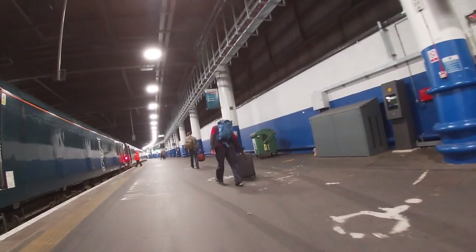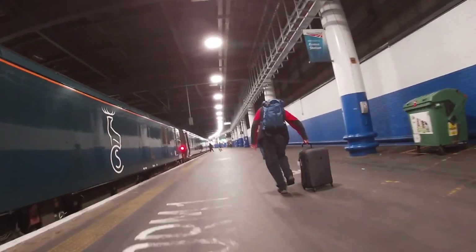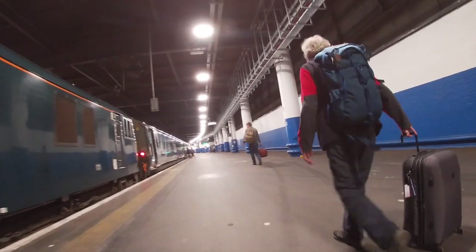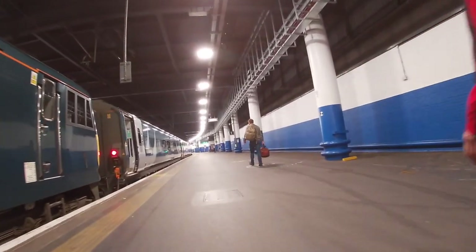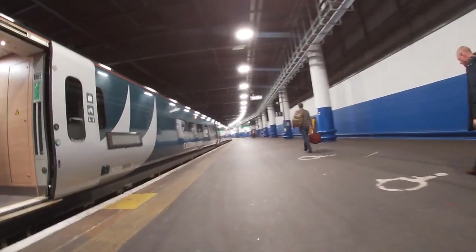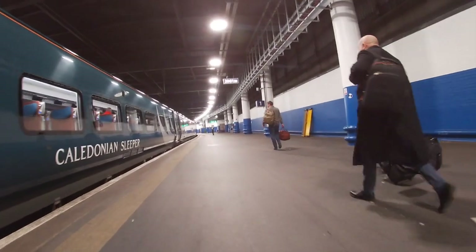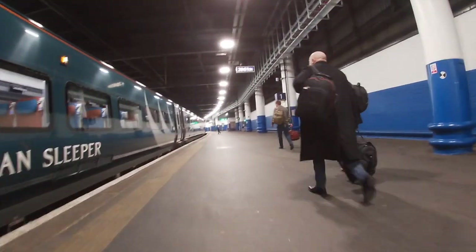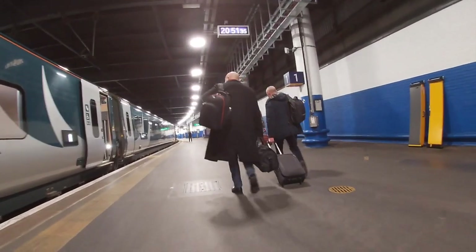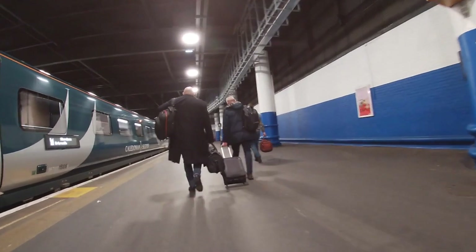As a wheelchair user, what part of the sleeper you'll be able to access depends on whether you are in the accessible Caledonian double or in the accessible twin room. As I was in the accessible Caledonian double I was able to access the club car, the disabled toilet on board, and of course my cabin. However, if you're in the accessible twin you won't be able to access the club car due to the narrowing of the corridor outside the other rooms.